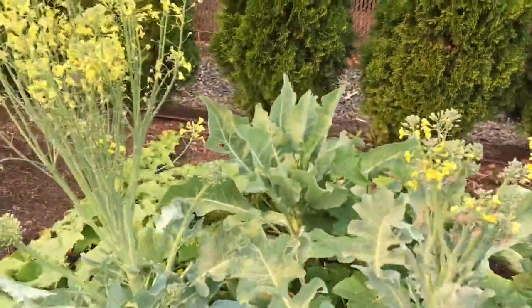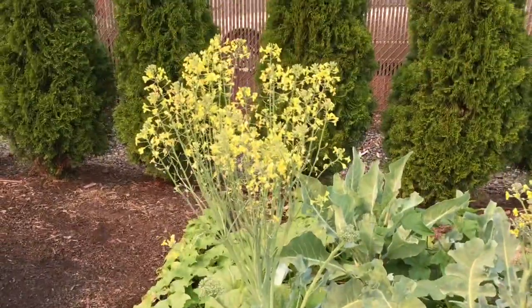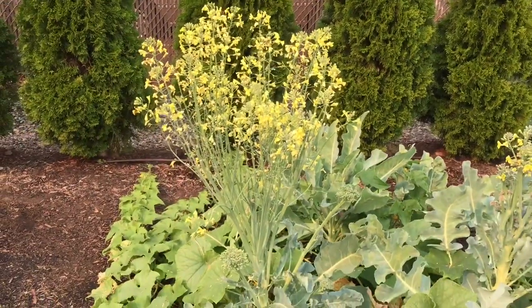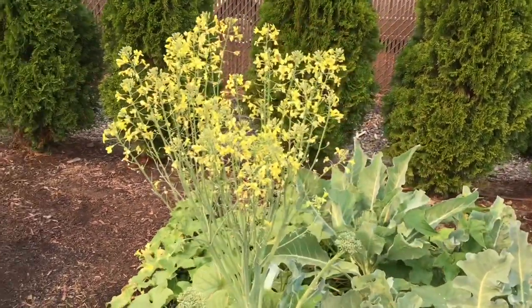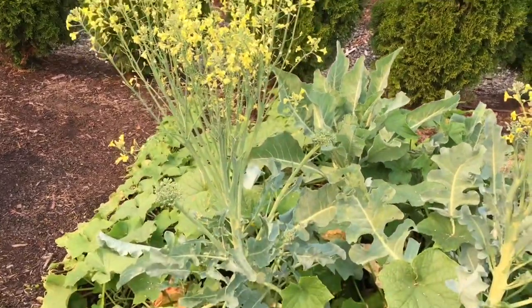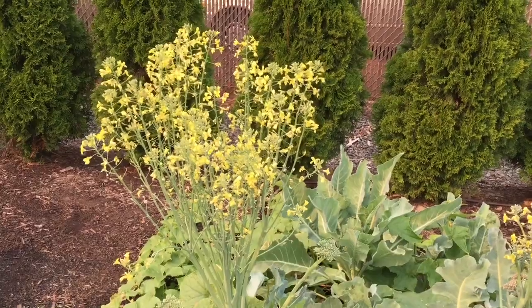This one has just gotten huge — the bees are loving it right now. I wanted to show you what broccoli looks like if you just let it go and it turns into a beautiful flower. I'll also be able to get the seeds off of it, which would be really nice to have for next year.